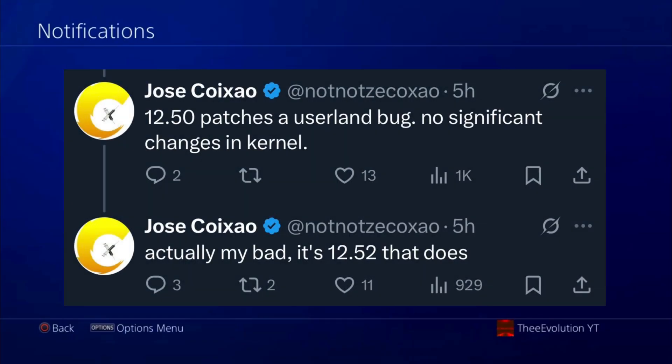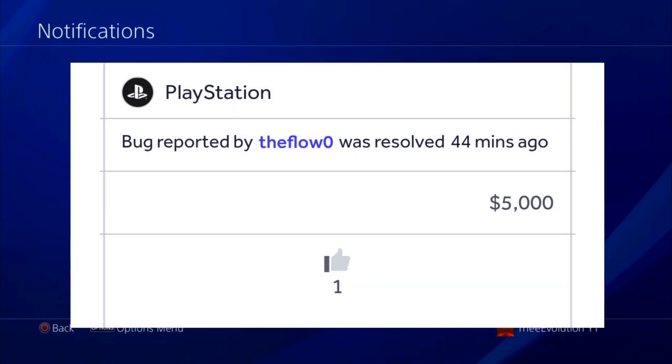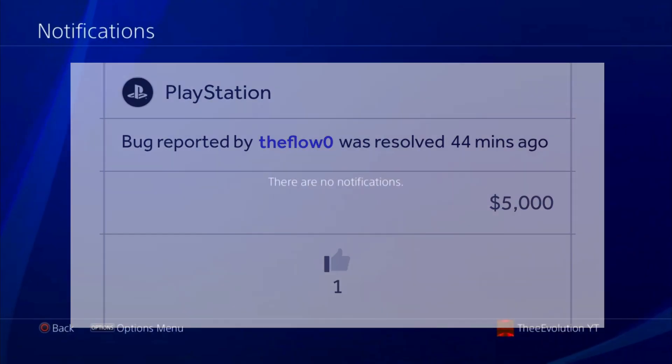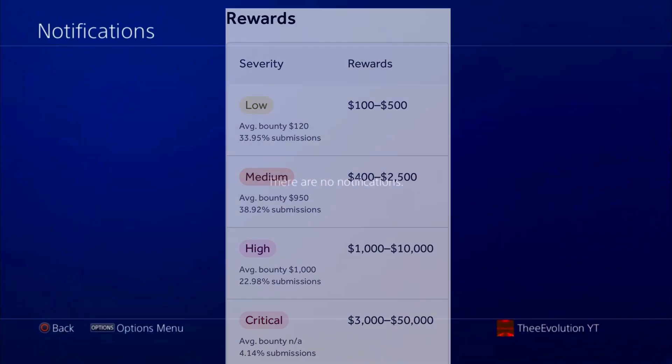According to Jose on Twitter, 12.52 patches a userland bug. We talked about how TheFlow had gotten paid five thousand dollars for finding a userland exploit, because Sony pays five thousand dollars for finding a userland bug within the PlayStation 4 or 5 console.